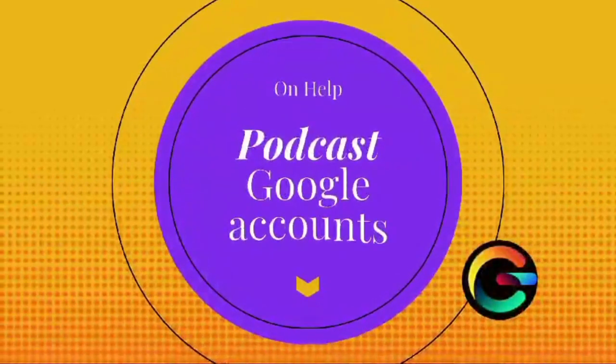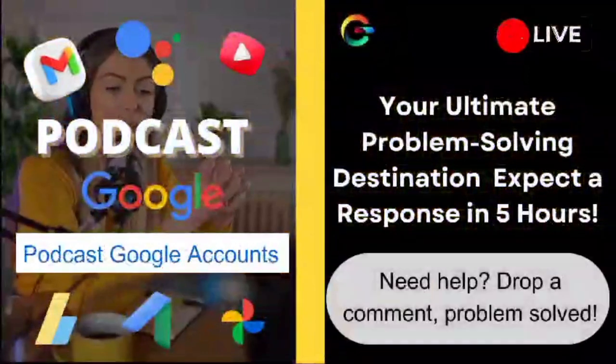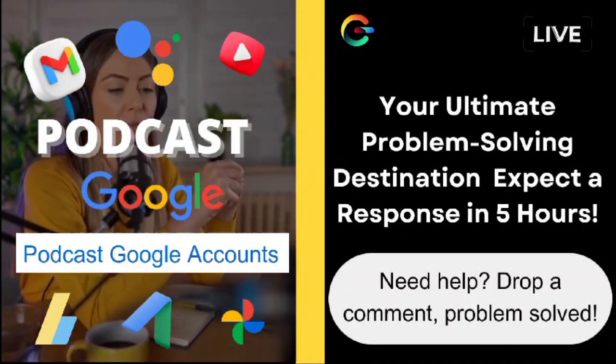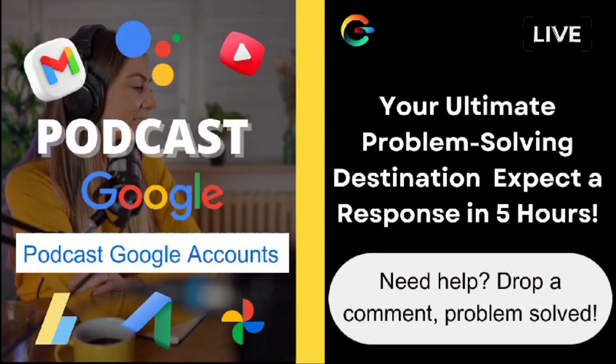Hey there, wonderful people. It's Ava here, your friendly neighborhood helper, back with another episode of On Help. I just wanted to take a moment to express my deepest gratitude to each and every one of you for your incredible support and engagement.